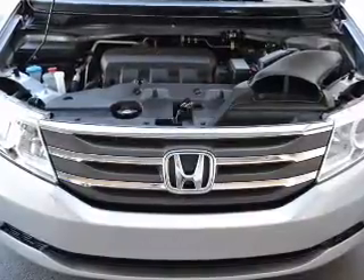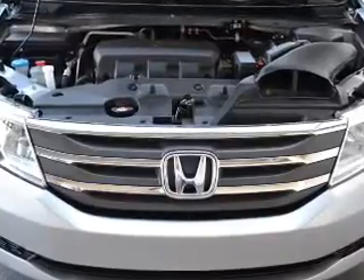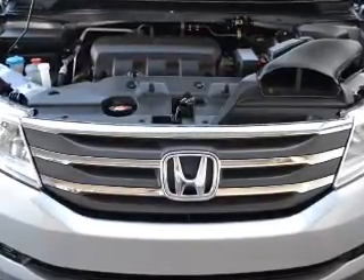An AM/FM stereo with a CD player and satellite radio are also included. Our website offers more information on all of our vehicles. Call us today to start test driving.